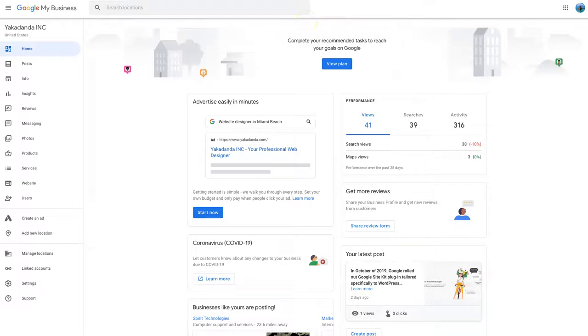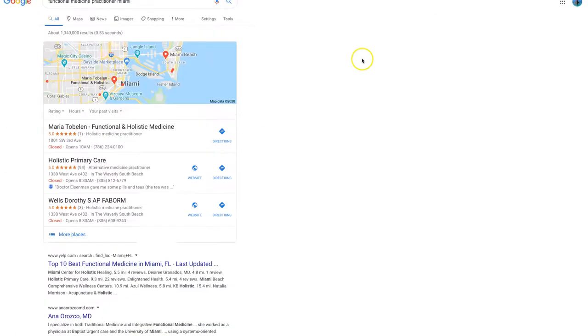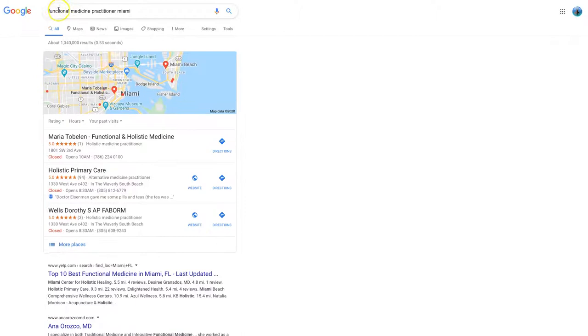Let's look at what a search looks like with Google My Business. Here I've searched for 'functional medicine practitioner Miami.' As soon as someone puts a search in with location data — like Miami, Fisher Island, Bayside, Miami Beach, New York, London, Tokyo, whatever the suburb is — the maps will appear.